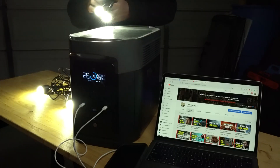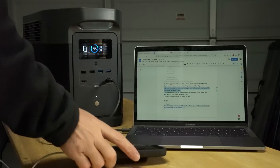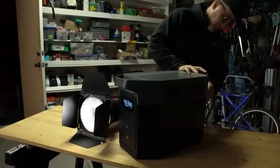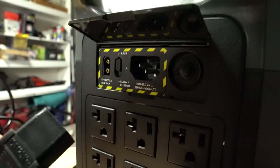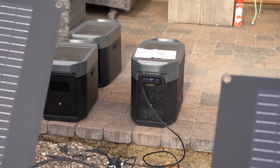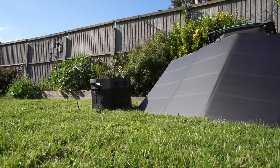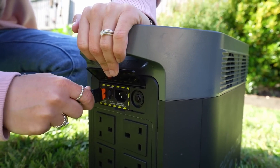What are the pros and cons of the EcoFlow Delta Max? The EcoFlow Delta Max is a great portable power station that can meet your various power needs. However, it is not perfect. Here are some pros and cons to consider. Pros: high capacity and output, fast and flexible charging options, multiple ports and outlets, smart and user-friendly features, eco-friendly and reliable. Cons: heavy and bulky, expensive, noisy fan, limited car charging speed, and requires adapters for some devices.